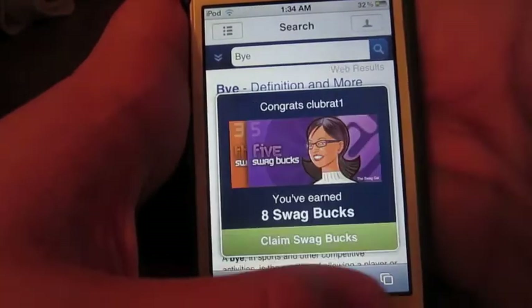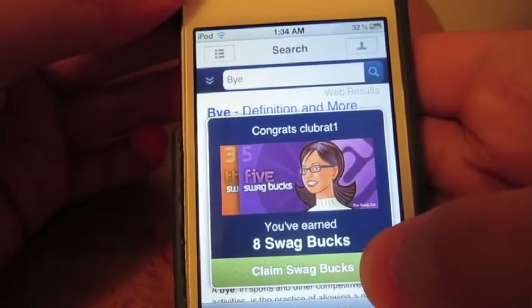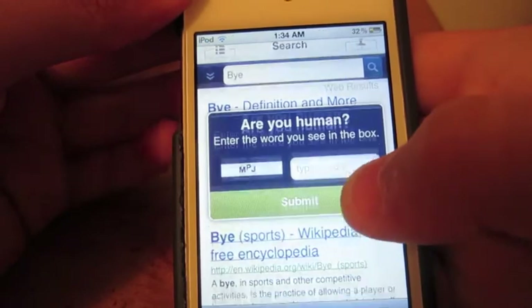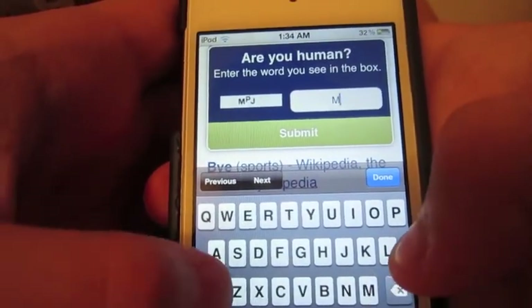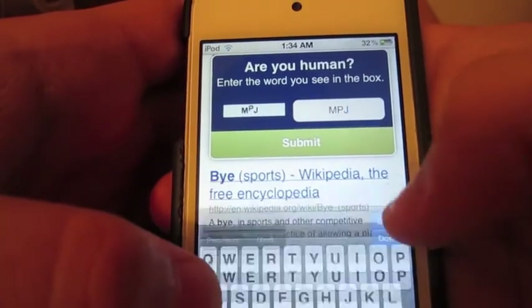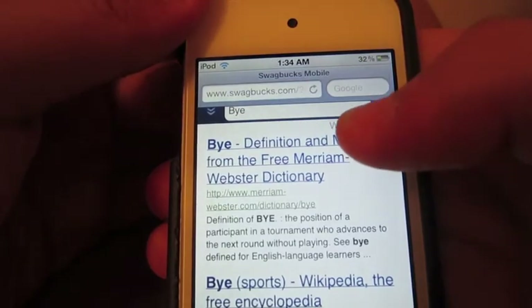So I want to earn Swagbucks — as you can see, you can just open the Swag Box and then you have to enter the code to actually get in. Thanks for watching, don't forget to comment, rate, and subscribe.